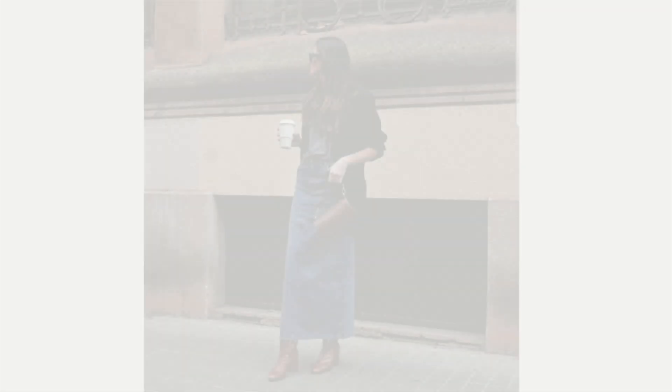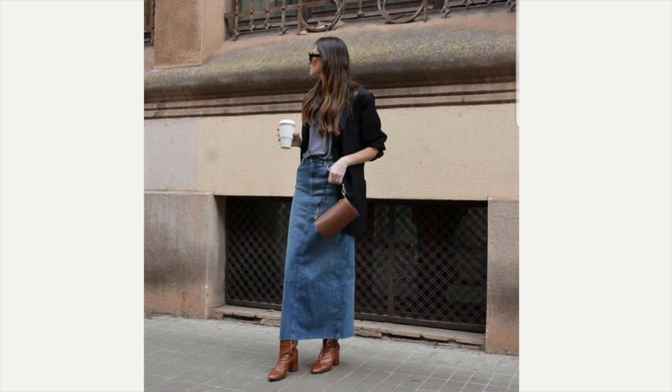The next example: she is wearing the long denim skirt — it doesn't have a slit in the front, it's a darker denim. She is wearing a cognac colored boot and bag, she's got a gray t-shirt on as a perfect layering piece, and then she's got a black blazer on. It looks fabulous — I think it looks great together.